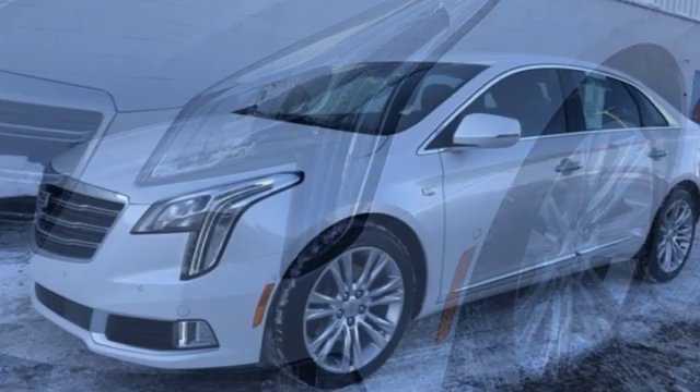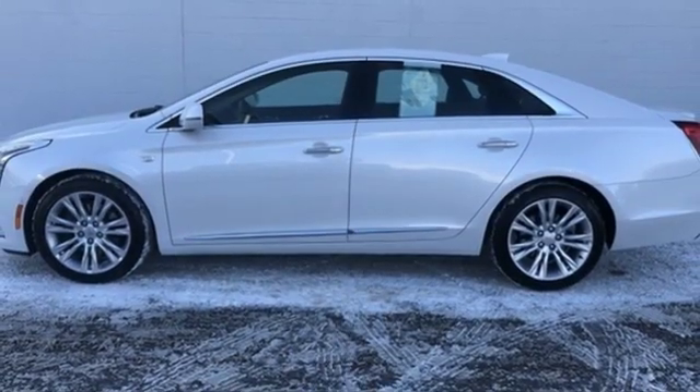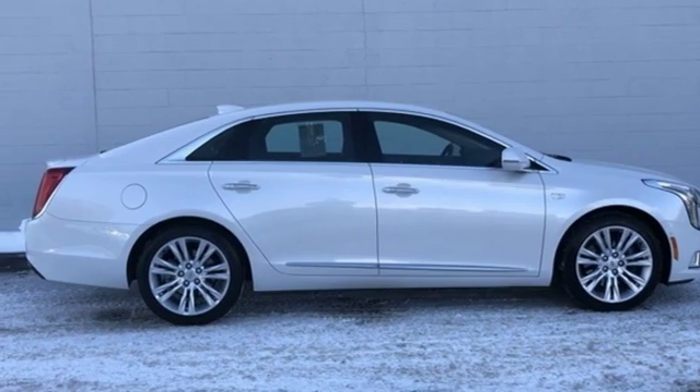To achieve greatness, one must dare to be great. Shape your world in a Cadillac. They say a journey of a thousand miles begins with one step. In this case, it begins with a test drive. Start your next adventure today.